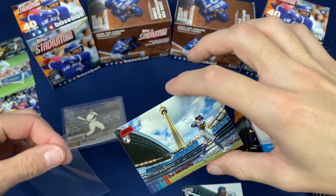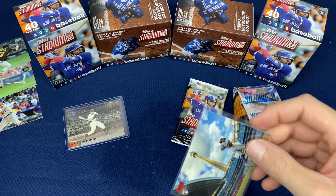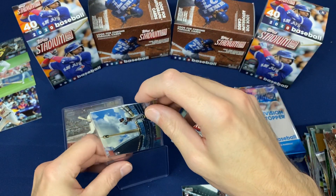Kyle Lewis rookie — and you see that one right there. This is nice. Red parallel. Bo Bichette rookie — that's what I'm looking for right there, especially the parallels of the rookies.